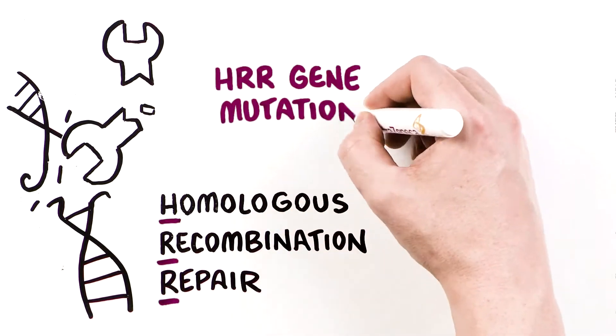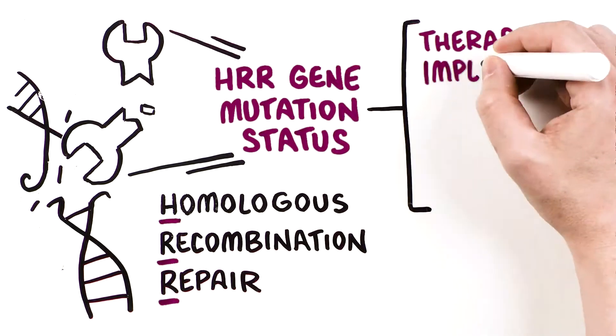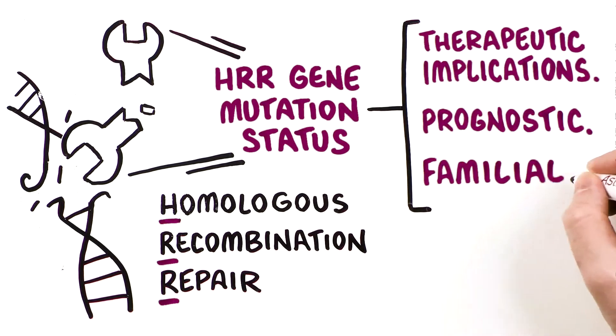HRR gene mutation status may have therapeutic, prognostic, and familial implications in patients with prostate cancer.